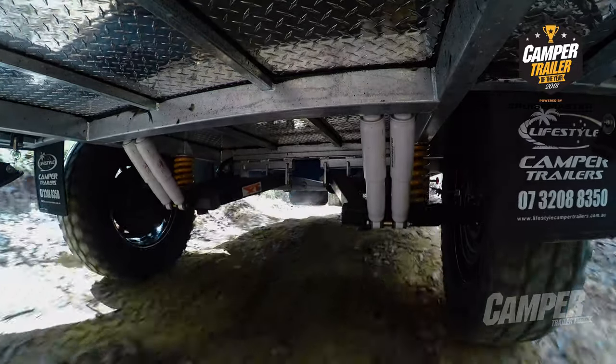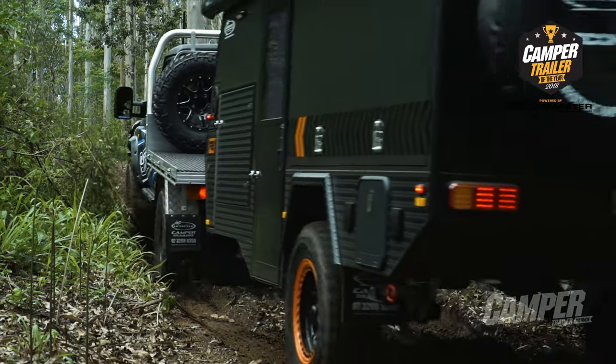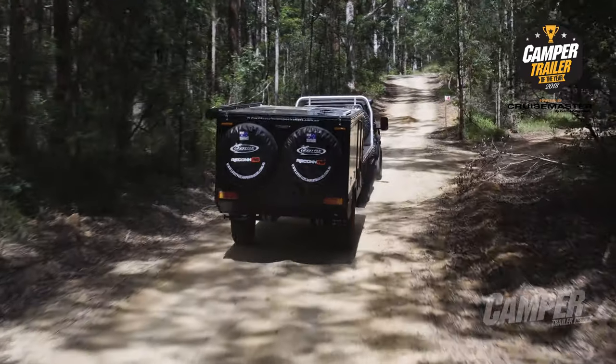And I don't mean a couple of dirt tracks. I mean seriously hardcore — low range, winches out — wouldn't have a problem at all pulling this behind me.